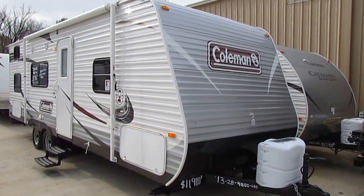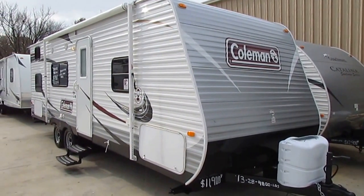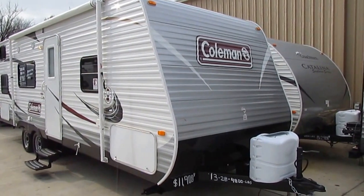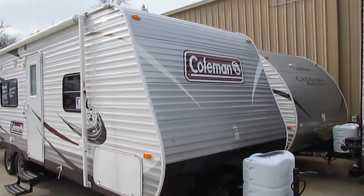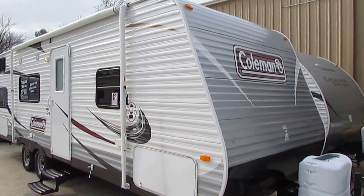Not every RV we have qualifies for this. This is pretty much the cream of the crop. It's got to pass through a 138-point certified RV tech inspection before we can call it certified. Certified pre-owned is better than used, but it's right underneath new.